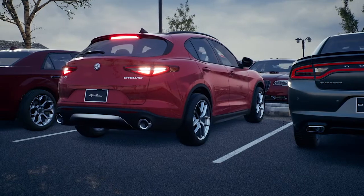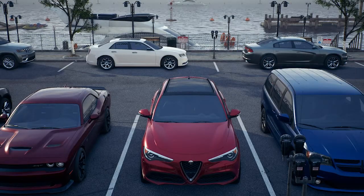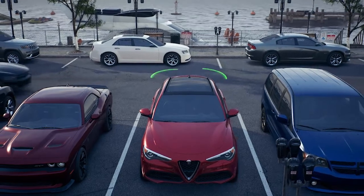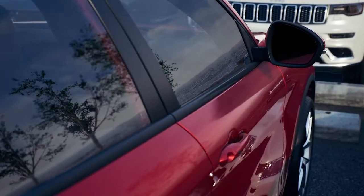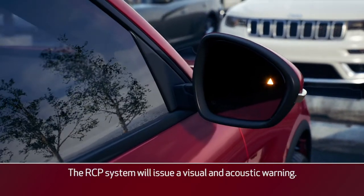The RCP system monitors the rear detection areas on both sides of the vehicle. If an object moves toward you at a speed below 21 mph or 35 kmph, the RCP system will issue a visual and acoustic warning.